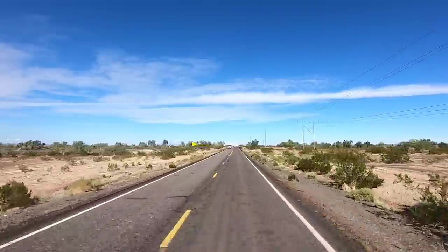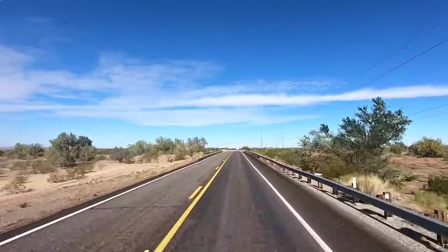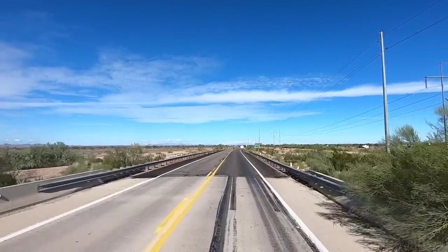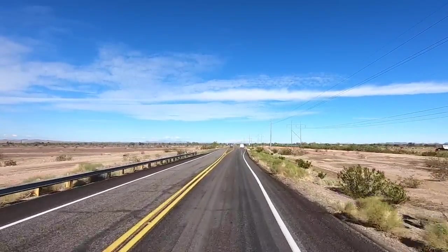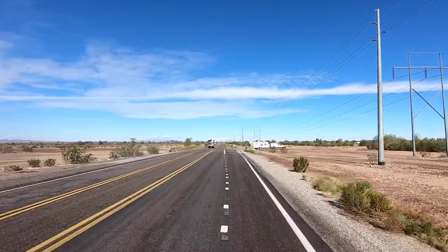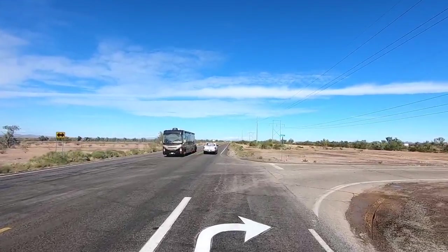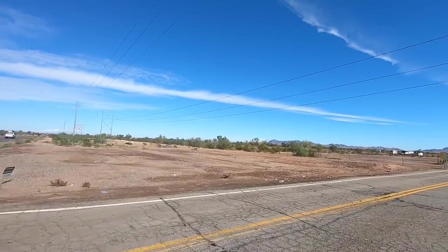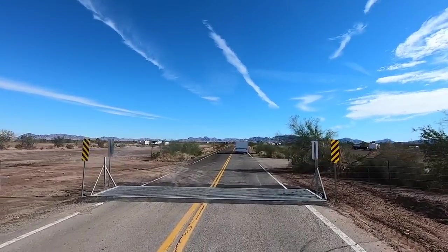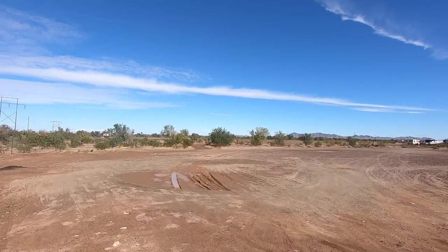We're almost up here to Plamosa. This out here is my favorite of all the BLM camping areas — I like this one the best. You're a little farther out of town, very scenic, you can see the stars at night, the road noise really quiets down, great cell phone reception, and it's a long stretch. I'm going to fly the drone from down here because I've got to get on up to Parker. Let me pull in here — it looks pretty muddy. Go between the mud puddles.